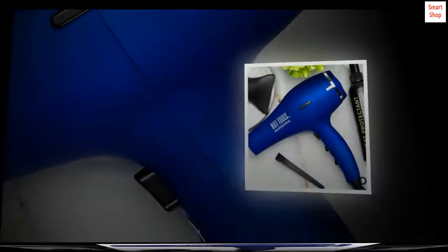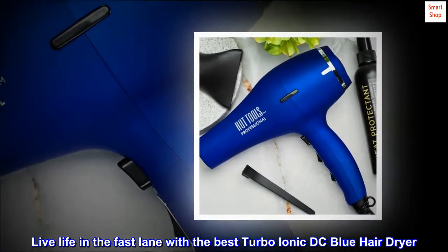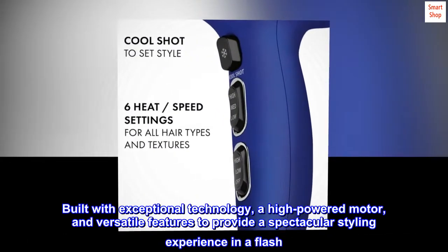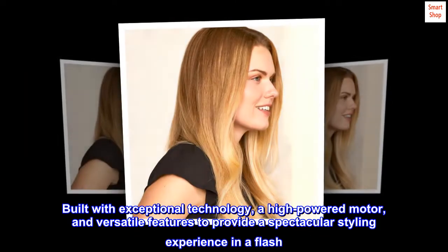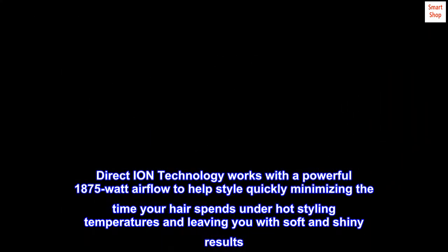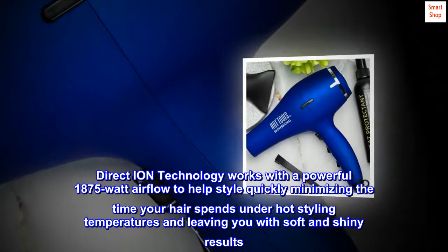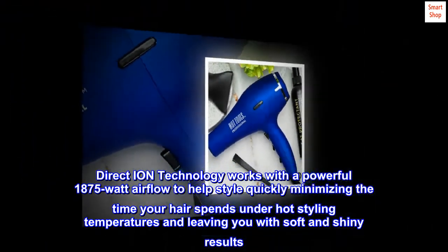Product description. Live life in the fast lane with the best Turbo Ionic DC Blue hair dryer. Built with exceptional technology, a high-powered motor, and versatile features to provide a spectacular styling experience in a flash. Direct Ion technology works with a powerful 1875-watt airflow to help style quickly, minimizing the time your hair spends under hot styling temperatures and leaving you with soft and shiny results.